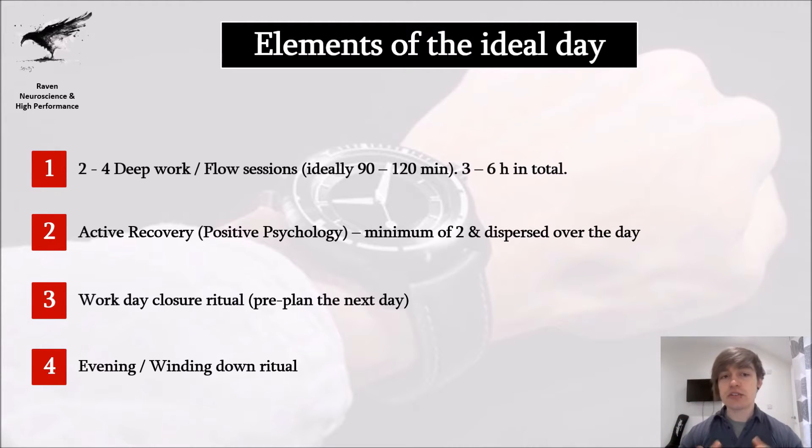Another important element is active recovery — also called positive psychology — because these exercises, such as meditation, have general benefits for your mental and physical health, your focus, your attention, and decreasing stress levels. Third, you want a workday closure ritual: you need to unplug at a certain time, avoid carrying stress into your sleep, and pre-plan the next day. Finally, you want a winding down ritual and some enjoyment as part of the ideal day.